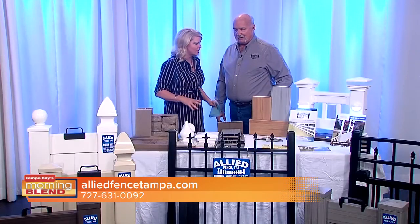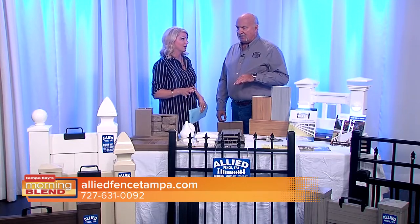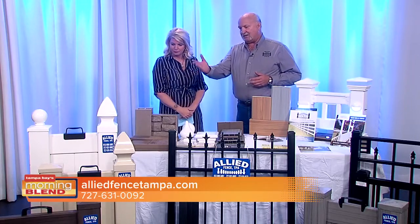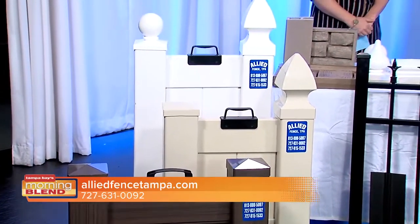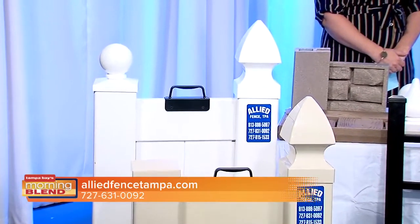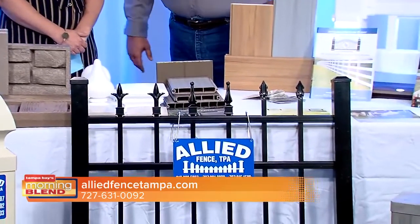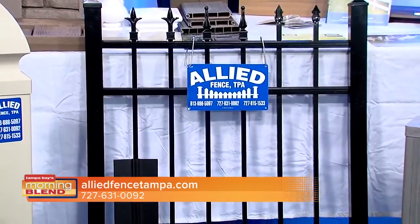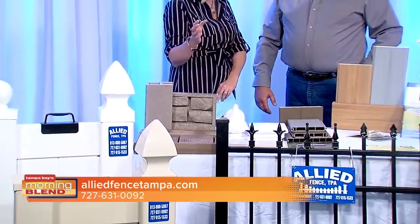Let's talk about what's trending and most popular right now, because there are a lot of options when it comes to fencing. For privacy, the most popular is our vinyl styles. The standard color is white — that's the most popular — then tan, and then we go into the different colors like chestnut brown, the weathered wood look, and we also have a stone look. They're also now making it in a wood fence look, but it's the same type of fence.